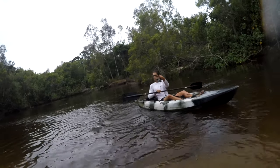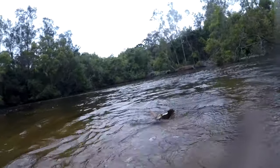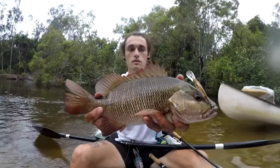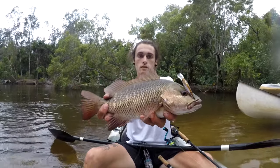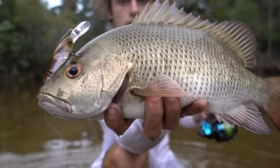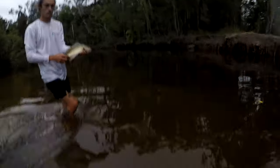Oh, what a sick fish! Yeah, dude. Close up. Getting back in — release. Yep.